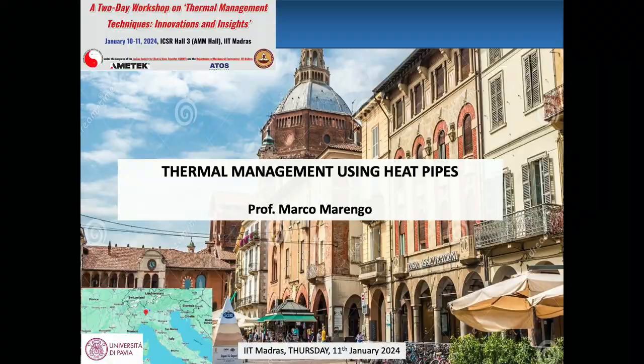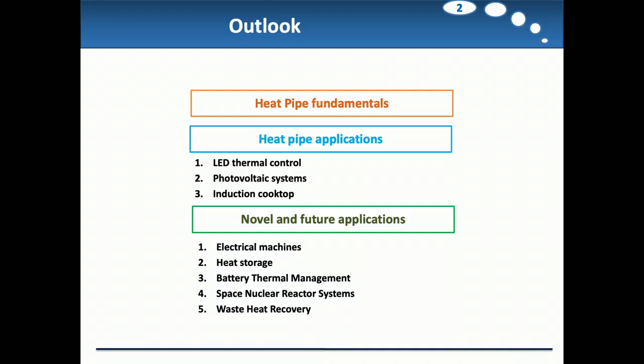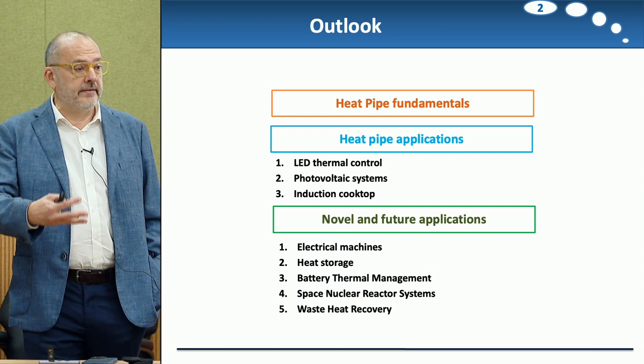The idea is to have, like I did yesterday about the overview of thermal management, I will try today also for the students present in this room to say something more general about heat pipes, how heat pipes are working, and at the very end, I'm going to introduce something more about research and novel trends. Very shortly about the heat pipe fundamentals, then I will say something about three applications only to show how heat pipes can be embedded in a practical system, and then I will speak about novel and future applications.